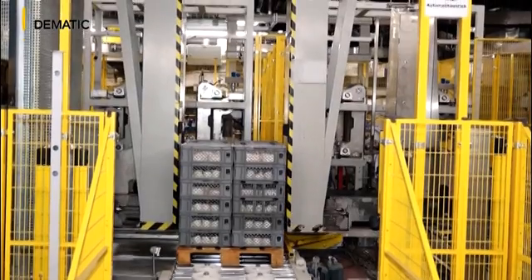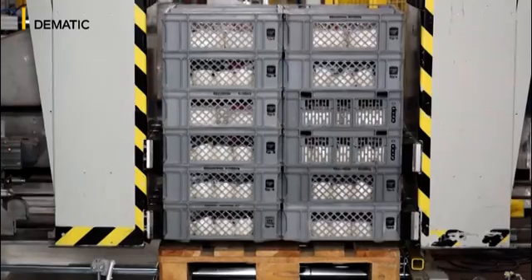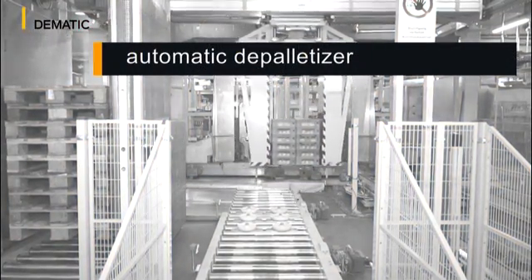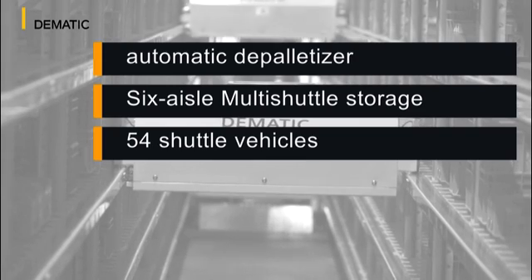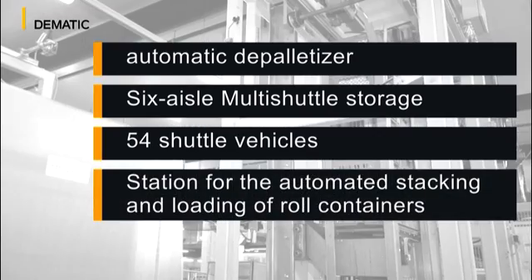DEMATIC developed a customised system and material flow concept for Co-op. The solution consists mainly of an automatic depalletiser, a captive model six-aisle multi-shuttle storage buffer with 54 shuttle vehicles for the storage and retrieval of packages in an exact sequence, as well as a station for the automated stacking and loading of the roll containers.